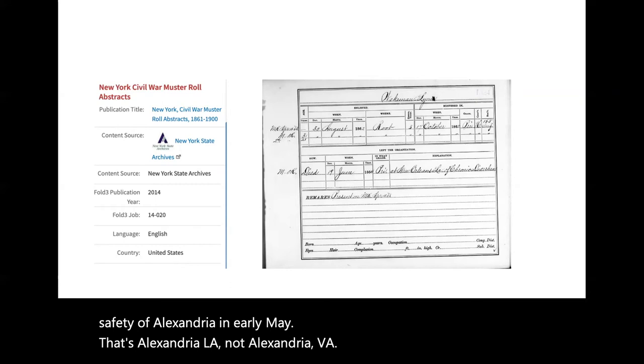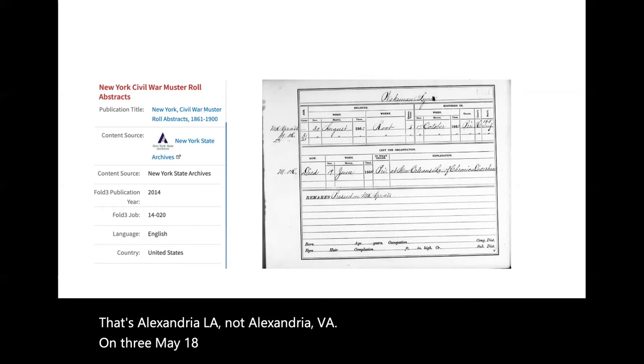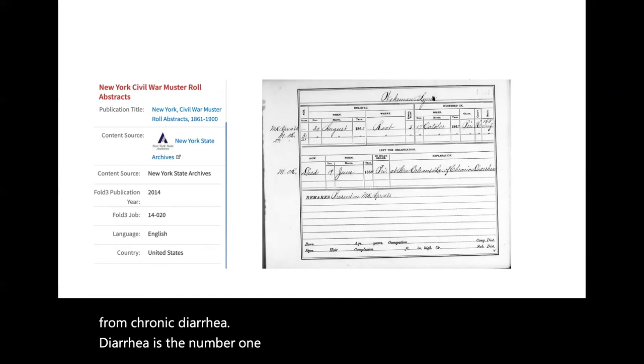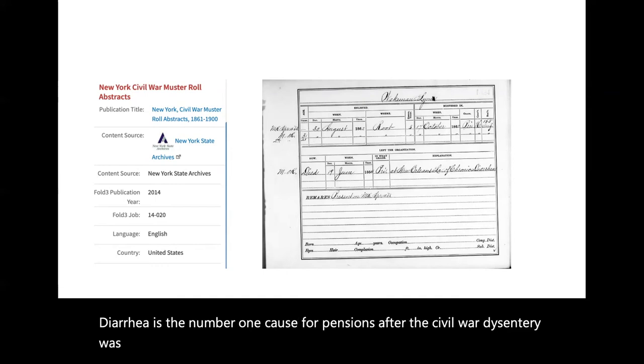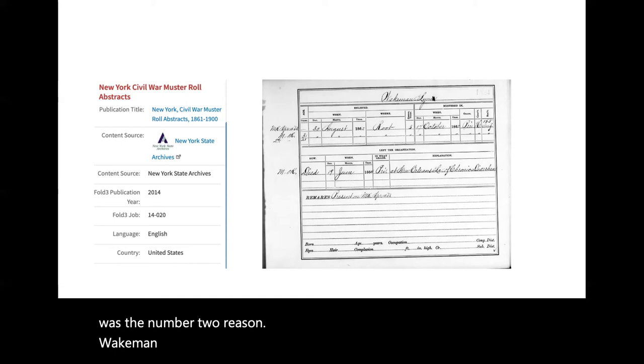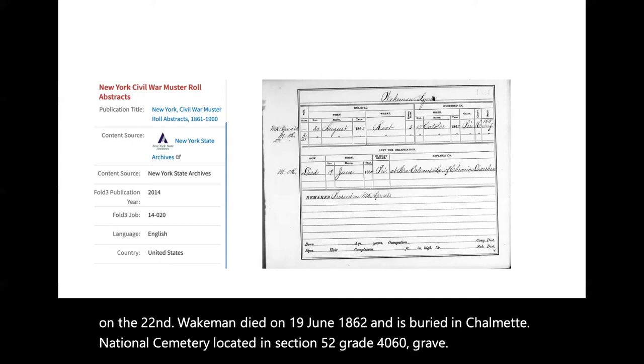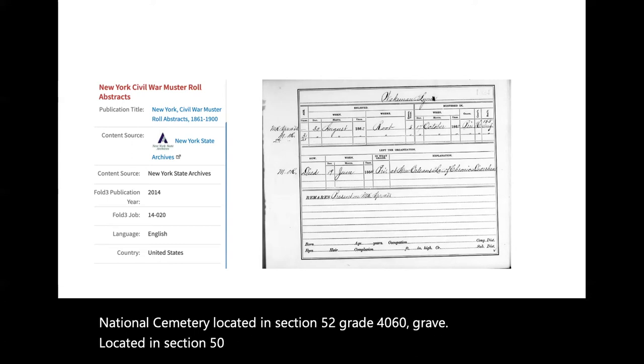On 3 May 1864, Wakeman reported to the regimental hospital suffering from chronic diarrhea. Diarrhea is the number one cause for pensions after the Civil War; dysentery was the number two reason. Wakeman was transferred to the Marine Hospital at New Orleans, arriving on the 22nd. Wakeman died on 19 June 1864 and is buried in Chalmette National Cemetery, located in Section 52, grave 4066.